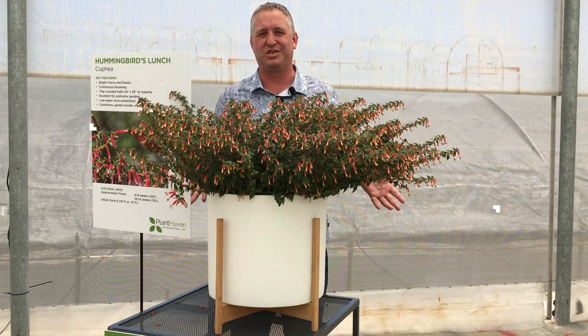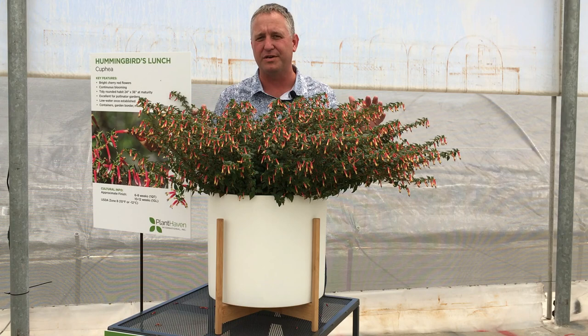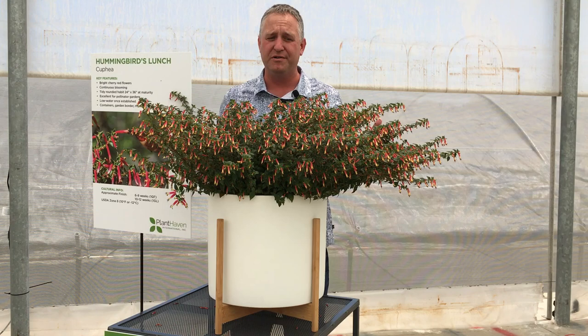Introducing Kufia Hummingbirds Lunch, the natural way to feed the hummingbirds in your garden. This plant was bred in Australia and it's the first of these Kufia igneas with this wonderful cherry red flower tones. The plants have very high nectar counts and all day the Kufias will be the lunch bar for the hummingbirds in your garden.